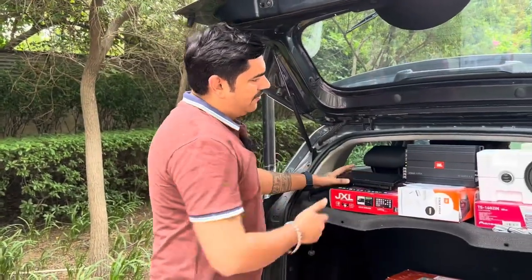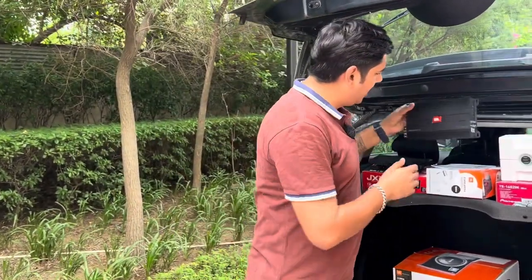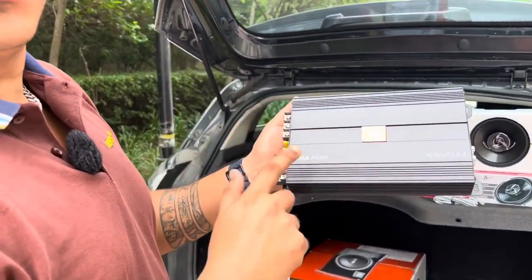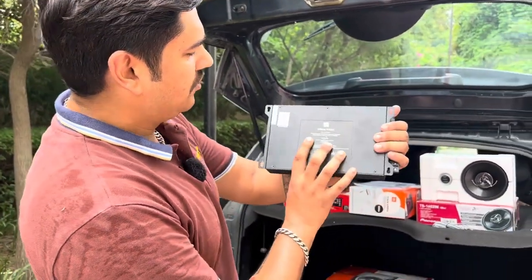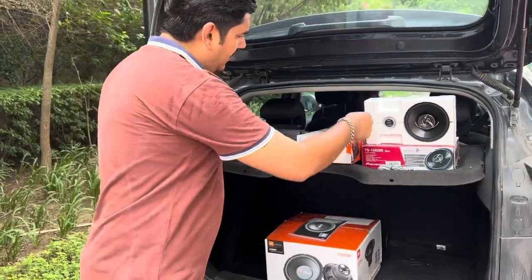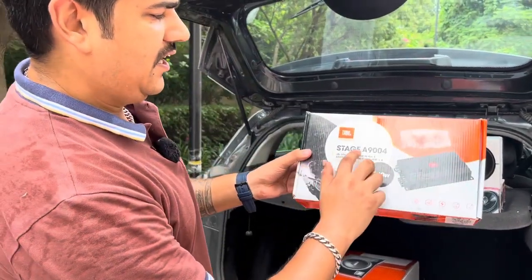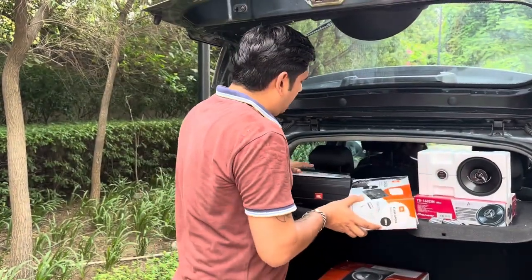Now I will talk about the sound system. I have to show you the amp which I have ordered. This is the JBL Amp — it is 90W, 4-channel. This is the amp, this is JBL, and this is the warranty card. The model is Stage A9004.